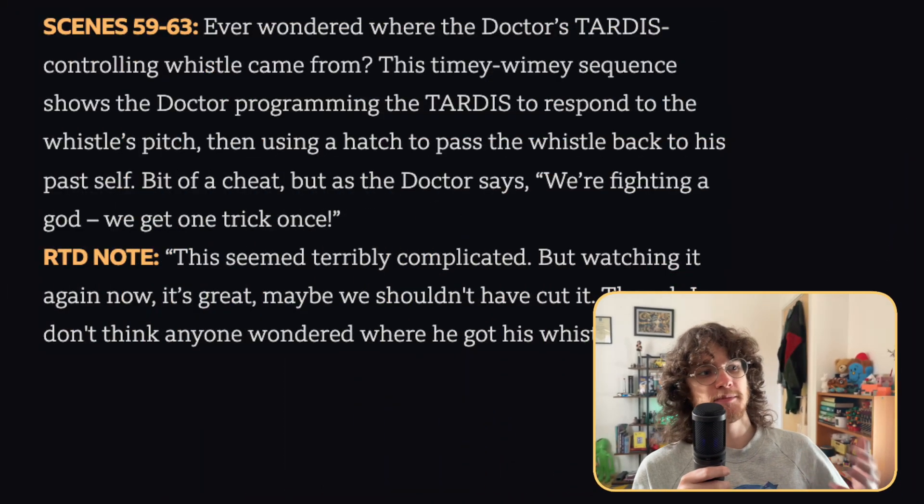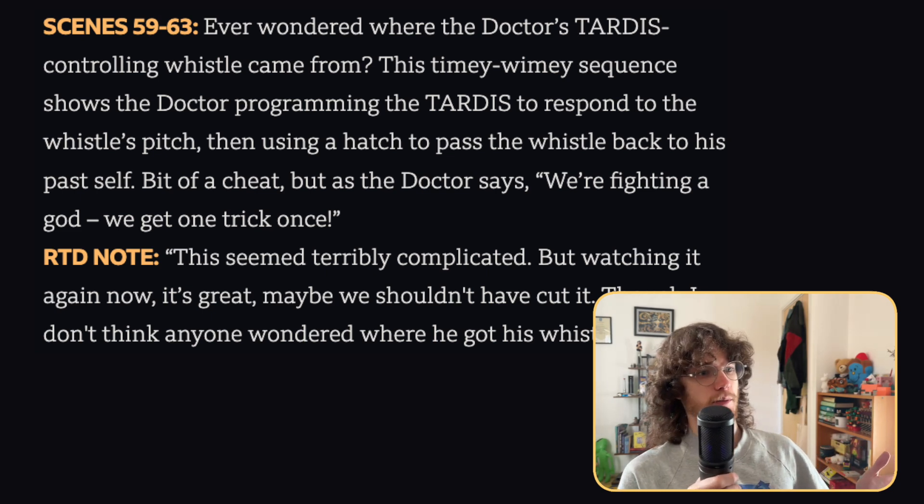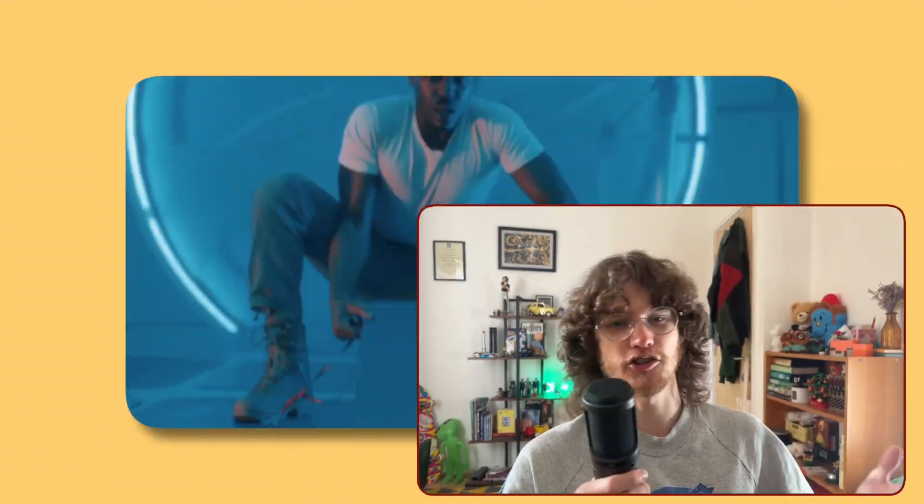The final deleted scene from Empire of Death is a moment where we see the Doctor giving his past self the whistle he uses to summon the TARDIS at the end of the episode, as well as playing 'There's Always a Twist at the End' on the jukebox. Russell noted: 'This seemed terribly complicated, but watching it again now is great. Maybe we shouldn't have cut it. Though I don't think anyone wondered where he got his whistle from.' For me personally, it does feel a little overcomplicated and I think it makes sense to have been cut — I don't think we needed a timey-wimey explanation for how the Doctor got a whistle when he could just have a whistle. But let me know what you think in the comments.